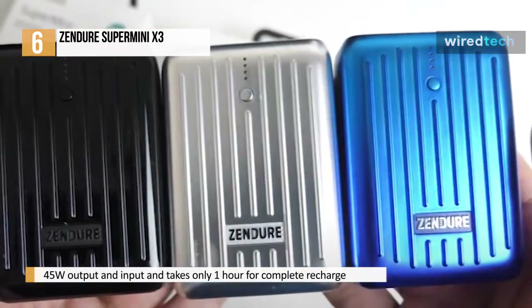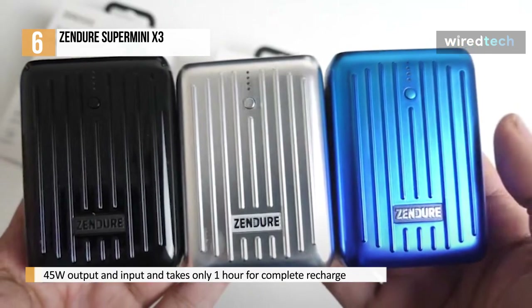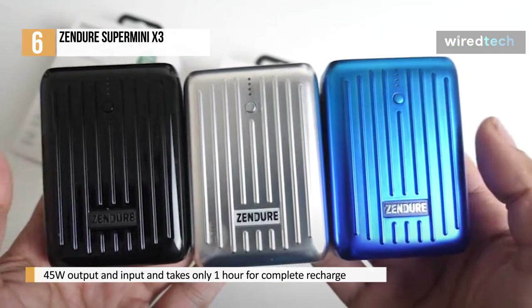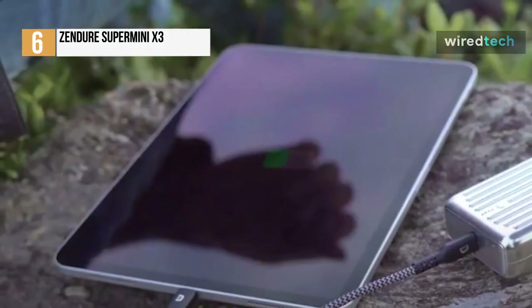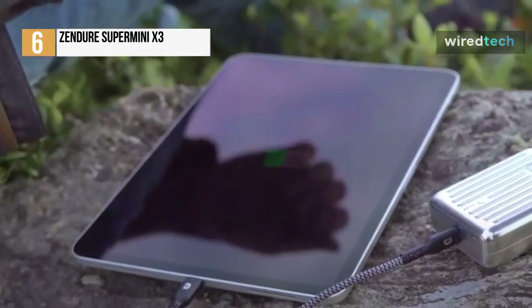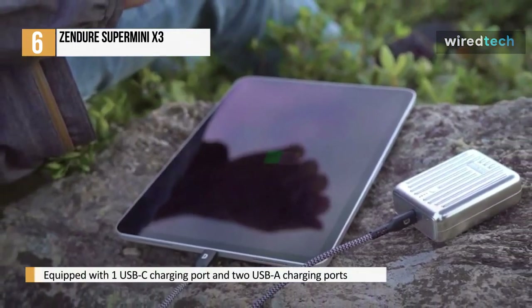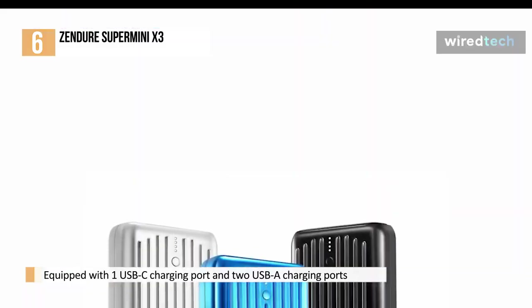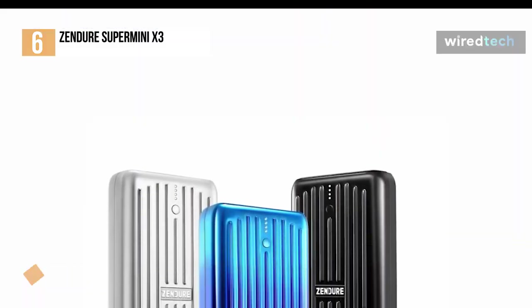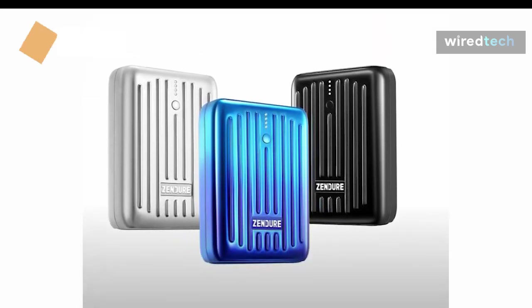With a fast 45W input, it will only take about 1 hour to recharge itself completely, which is ideal for meeting emergency charging needs. It also supports PPS max at 33W for better function with less heat and lower conversion loss for longer battery life. Its 3 charging ports allow you to charge 3 devices at once, with 1 bidirectional 45W PD USB-C charging port and 2 USB-A charging ports.